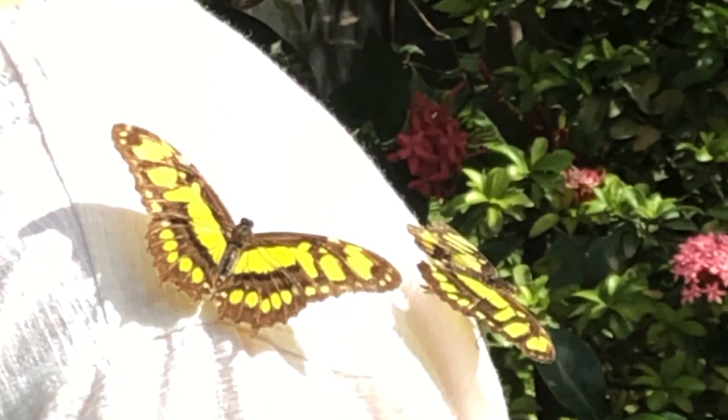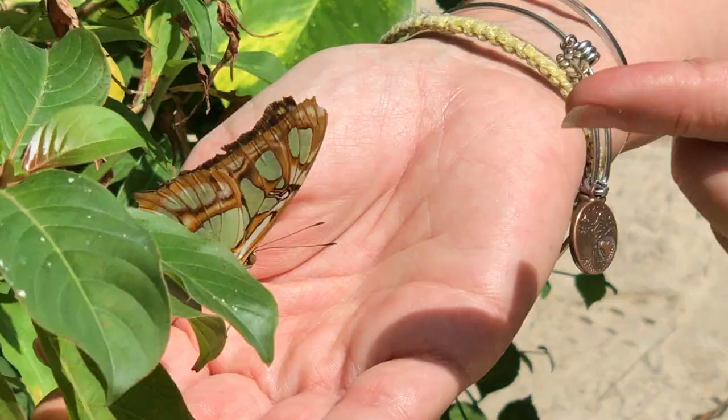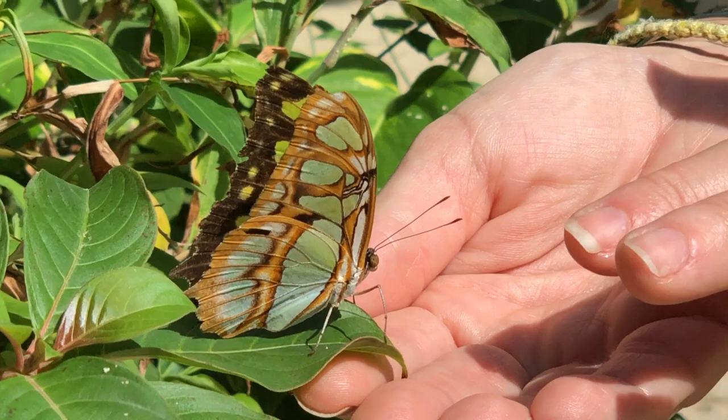Your butterflies might even start getting so comfortable that they'll wind up landing on your shoulder. This doesn't happen often but when it does it's pretty magical. It's so nice getting up close to these beautiful creatures — truly amazing.